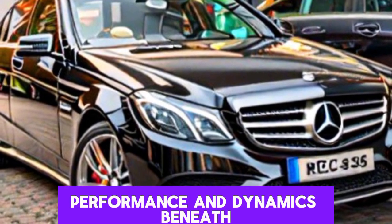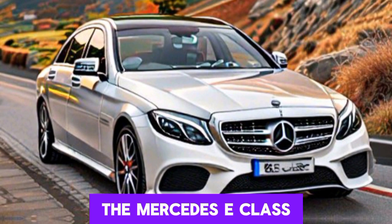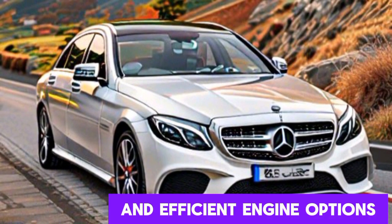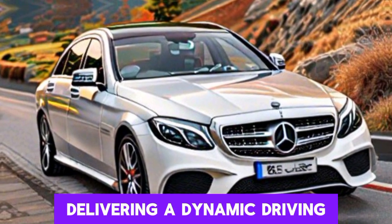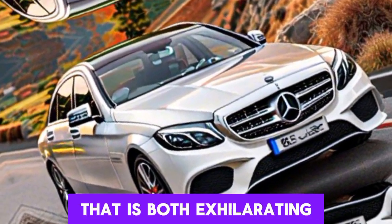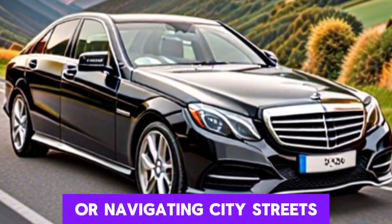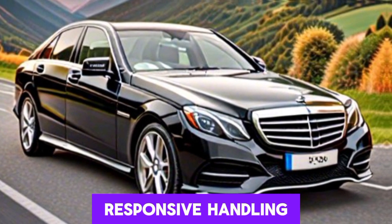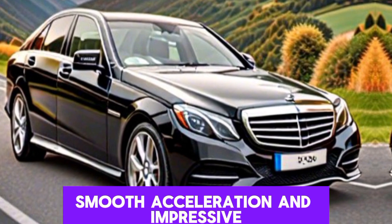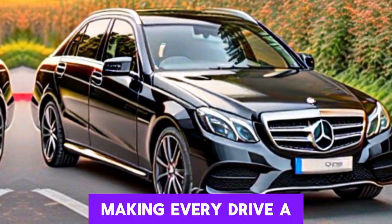Performance and dynamics: beneath the hood, the Mercedes E-Class boasts a range of powerful and efficient engine options, delivering a dynamic driving experience that is both exhilarating and refined. Whether cruising along the open highway or navigating city streets, the E-Class offers responsive handling, smooth acceleration, and impressive fuel efficiency, making every drive a pleasure.